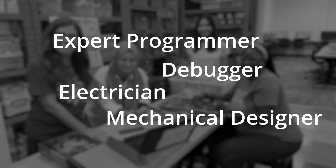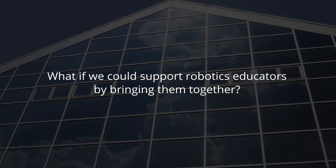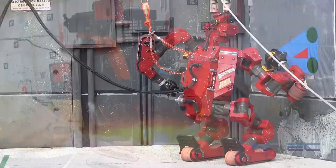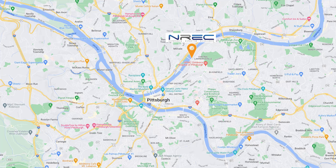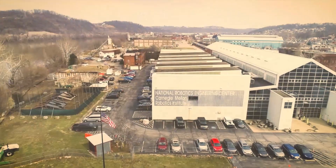More than 20 years ago, we at the Carnegie Mellon Robotics Academy asked: what if we could support robotics educators by bringing them together, surrounding them with real-world robotics applications, and immersing them in hands-on training? That's when we started our on-site training, located in the heart of Robotics Row at the National Robotics Engineering Center in Pittsburgh, Pennsylvania.